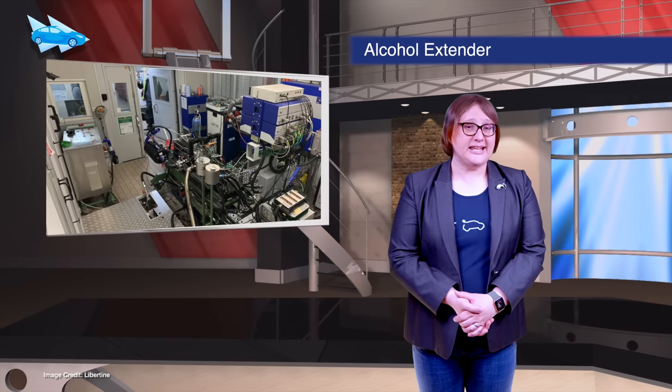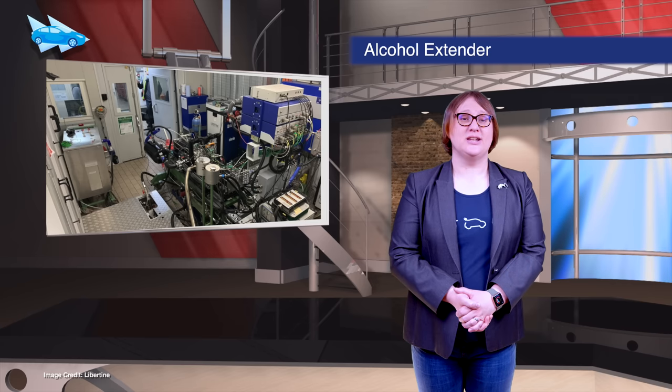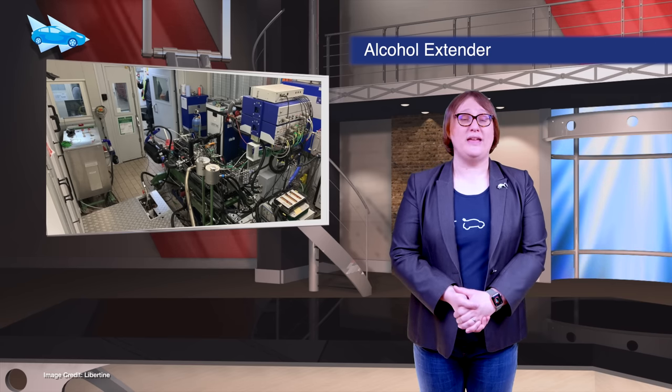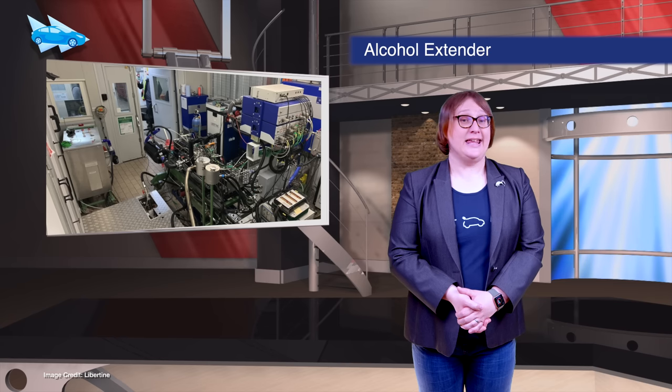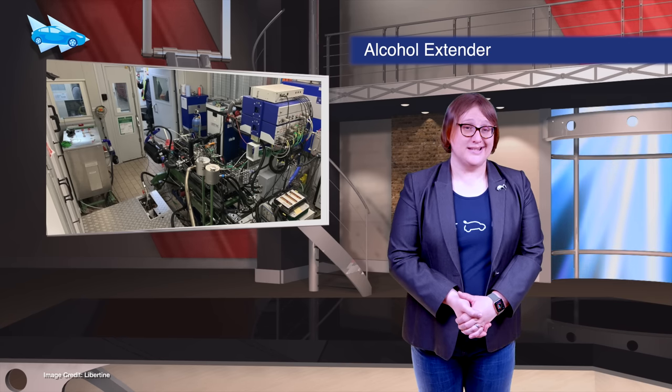A UK company called Libertine has announced the development of a new two-stroke hybrid truck engine designed to operate with bioethanol. It says the engine could pave the way for range extending in electric big rigs that doesn't require them to burn petrol or diesel.